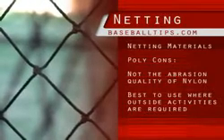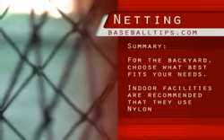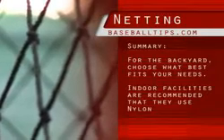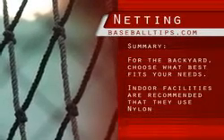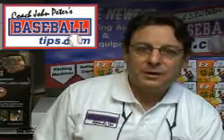In summary, for backyard use I'd say go with whatever fits your budget. For indoor training facilities, I would recommend you look at nylon first because it does survive the heaviest use best, and there is no rain inside your facility, nor does it have the heavy sun on it that may gray the net over time. Thanks a lot. Click the button that fits you best, or feel free to call us for more information or to place your order over the phone. Thanks for visiting BaseballTips.com. I'm JP — hope to see you again.